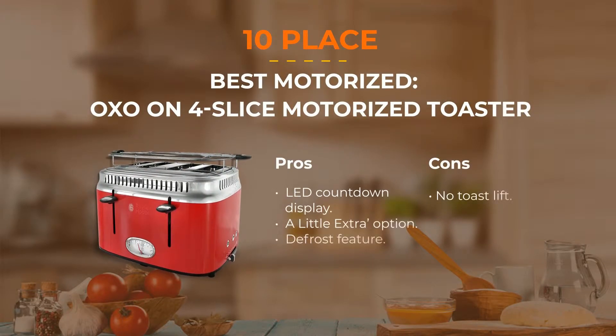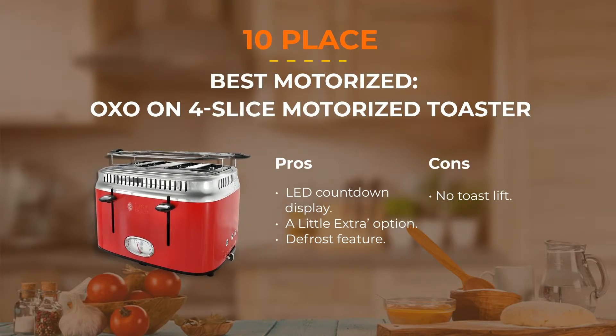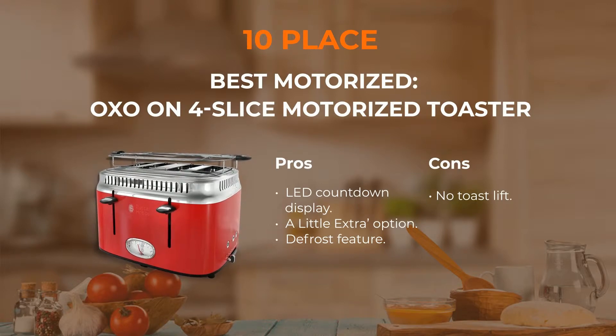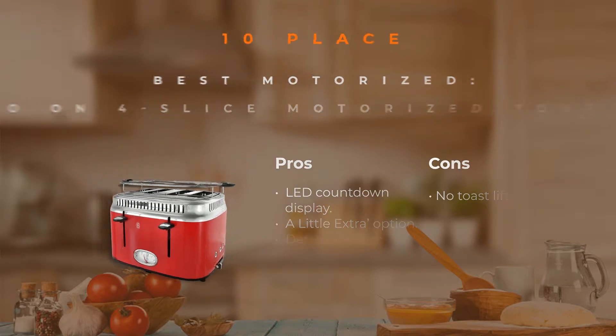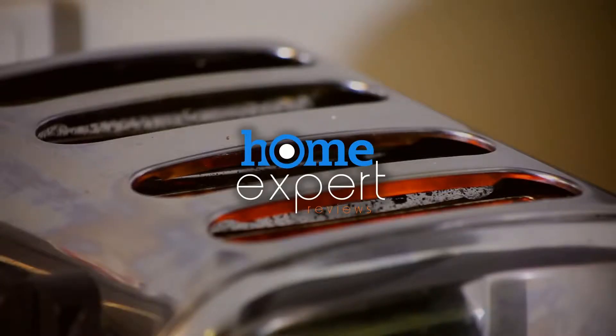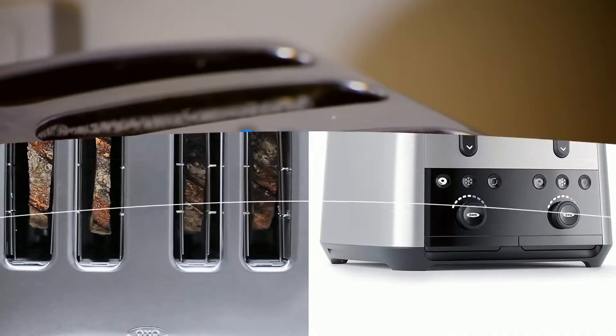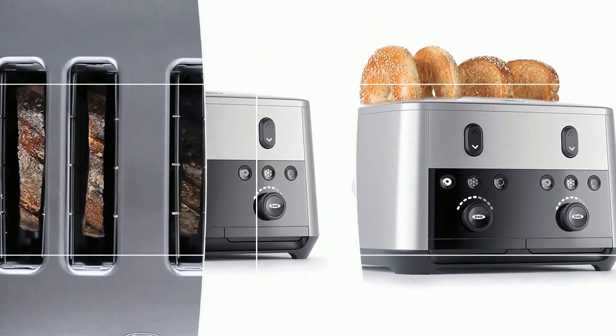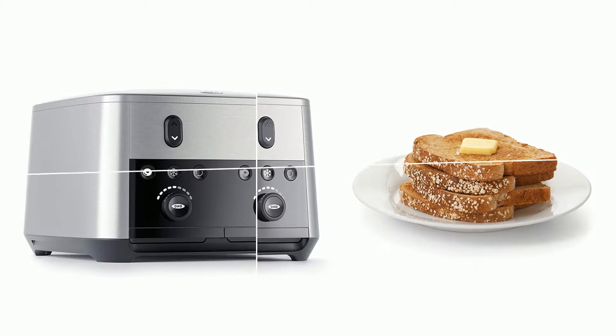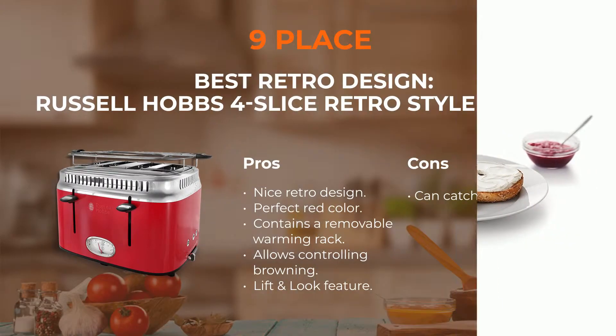Number 10: OXO Motorized Toaster. The OXO motorized toaster is able to make your morning pleasant and can prepare wonderful toasts for your family. It is built with a quiet motor that either lowers or raises the bread. The device allows defrosting your bagels and toasts them only when they are ready. A little extra feature allows adding 30 seconds to the process, and a countdown display informs how much time is left. A cord is hidden, so this toaster doesn't occupy a lot of space at the counter.